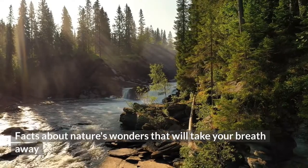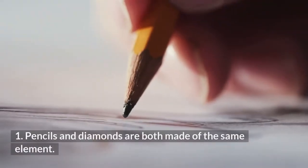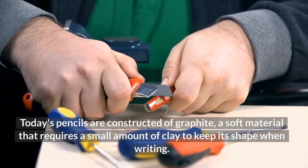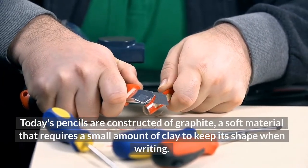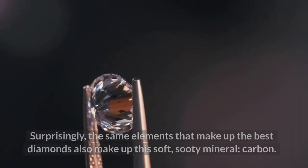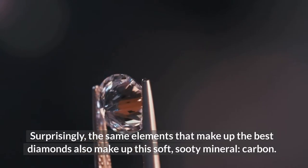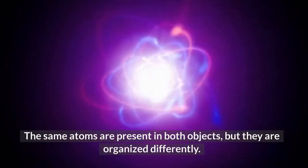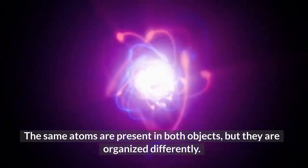Facts About Nature's Wonders That Will Take Your Breath Away. Pencils and Diamonds Are Both Made of the Same Element. Today's pencils are constructed of graphite, a soft material that requires a small amount of clay to keep its shape when writing. Surprisingly, the same elements that make up the best diamonds also make up this soft, sooty mineral — carbon. The same atoms are present in both objects, but they are organized differently.